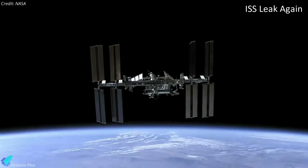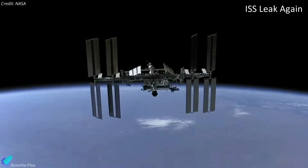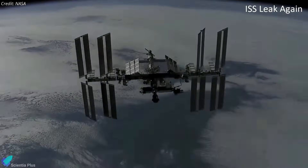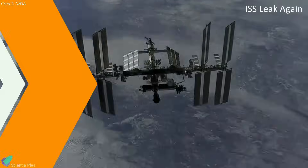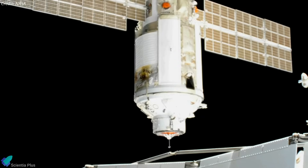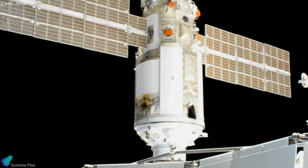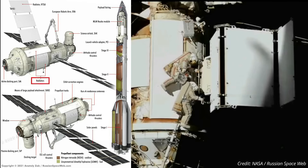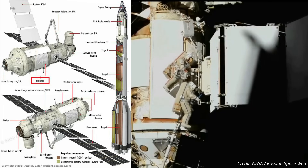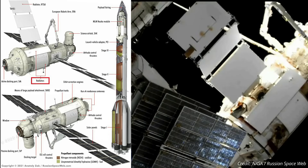A radiator on the Russian segment of the International Space Station started leaking coolant on October 9, the third such incident involving Russian hardware at the station in less than a year. The Nauka module, also known as the multipurpose laboratory module, was installed on the station in July 2021. NASA said in a statement that flight controllers noticed toxic ammonia flakes coming from one of two radiators on the Nauka at around 1 p.m. Eastern on October 9.